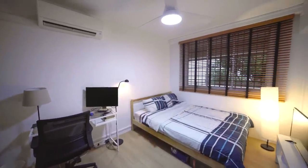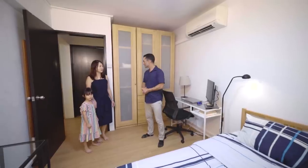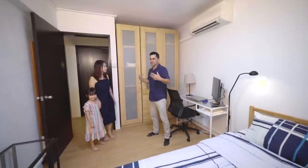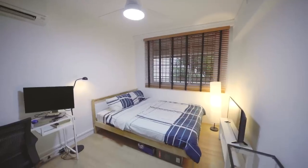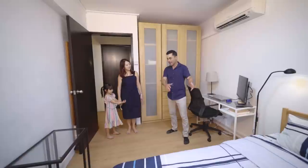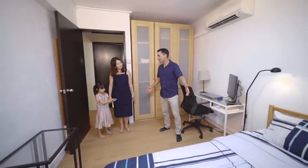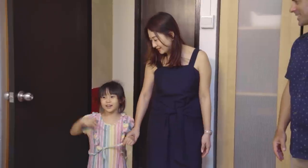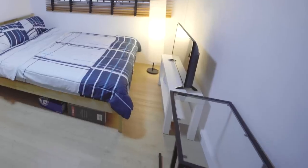The guest bedroom has a Scandinavian feel with wardrobe in a Scandinavian style — freshens up the room a little bit. It's a good size for Haley: she can have her bed, her toys, have friends over, and have her own space to play.